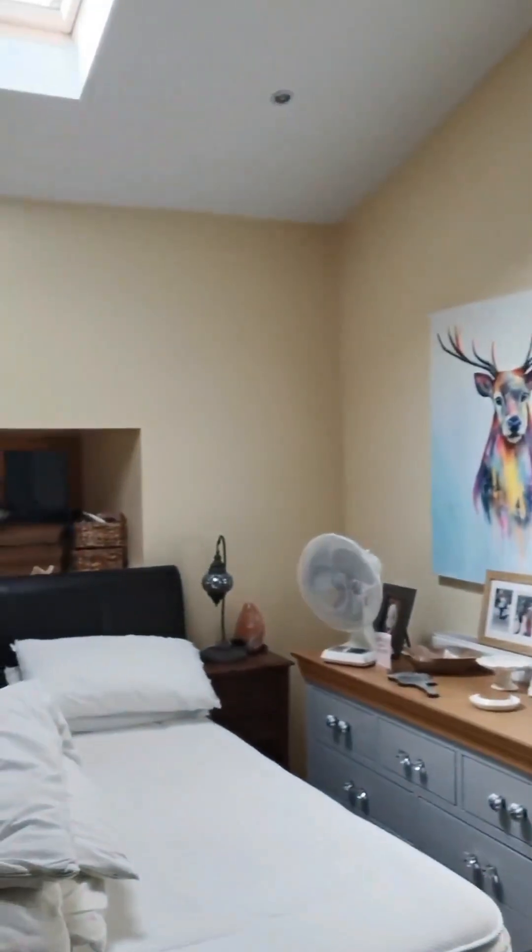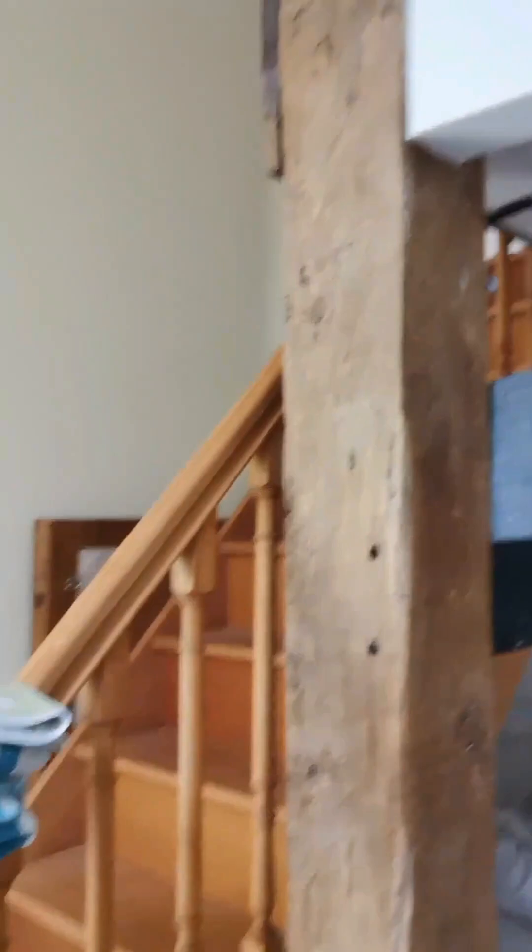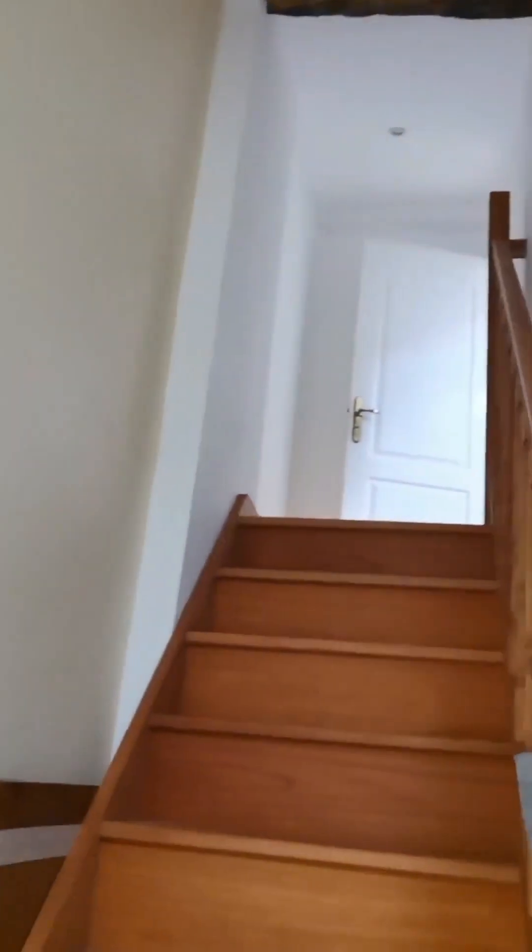Then we have bedroom number one, which I kind of use as a family room, and is currently in the process of being cleaned with an upstairs ensuite. In the next episode I will show you any progress that we've made. Hopefully all this will be filled and things will be a lot tidier, although I can't promise anything. So here we go — I'm going to take you upstairs.